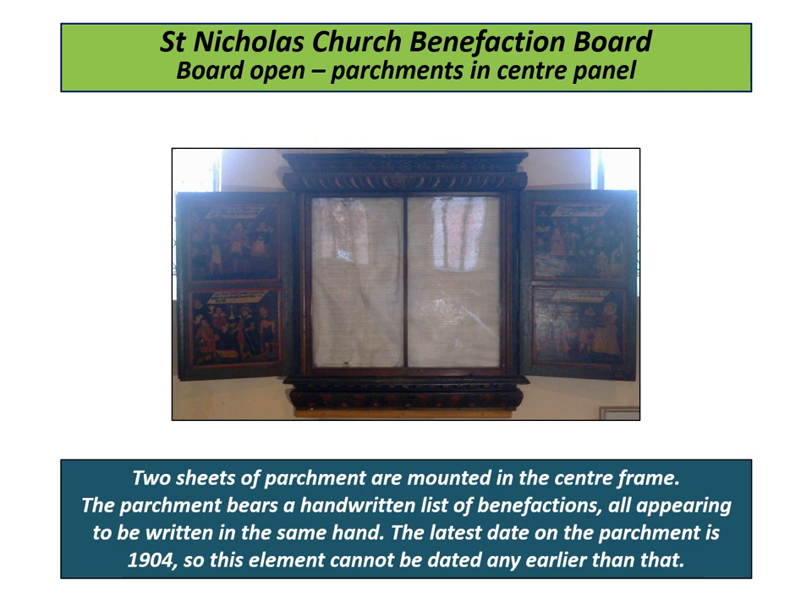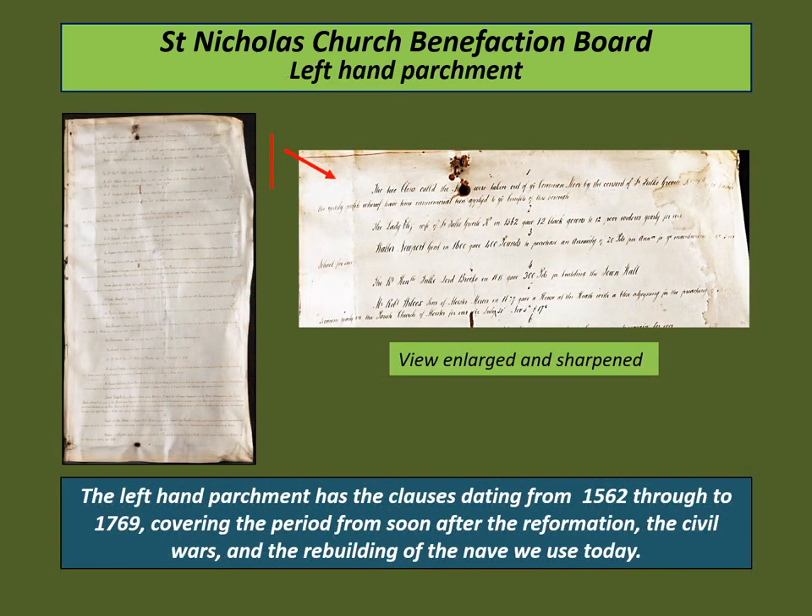Two sheets of parchment are mounted in the centre frame. The parchment bears a handwritten list of benefactions, all appearing to be written in the same hand. The latest date on the parchment is 1904, so this element cannot be dated any earlier than that. The left-hand parchment has clauses dating from 1562 through to 1769, covering the period from soon after the Reformation, through the English Civil Wars and the rebuilding of the nave. The clauses commence with two Fulke Greville gifts of the 1560s, followed by Walter Newport's gift in 1600 for a school.